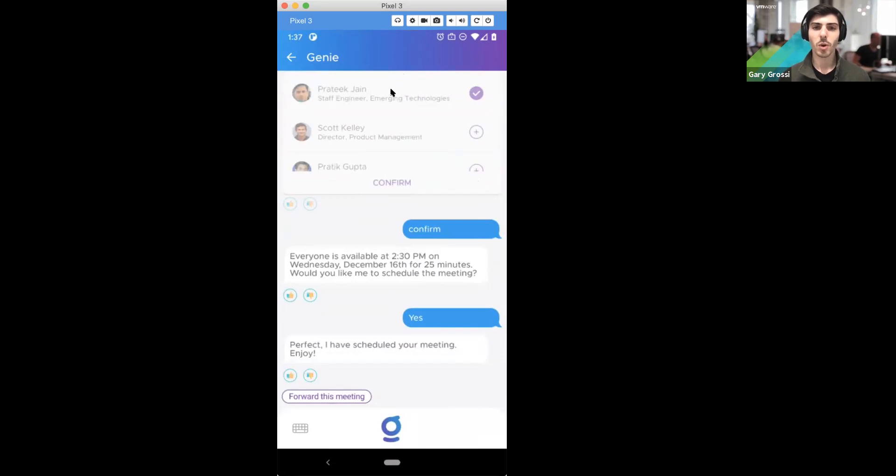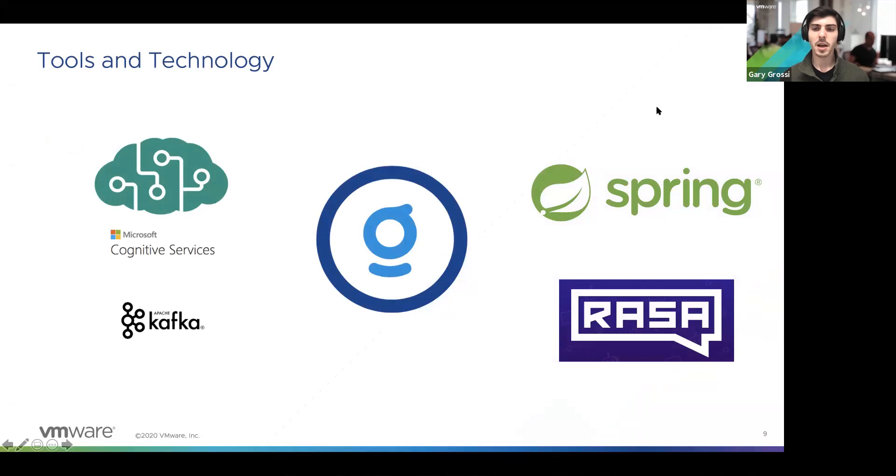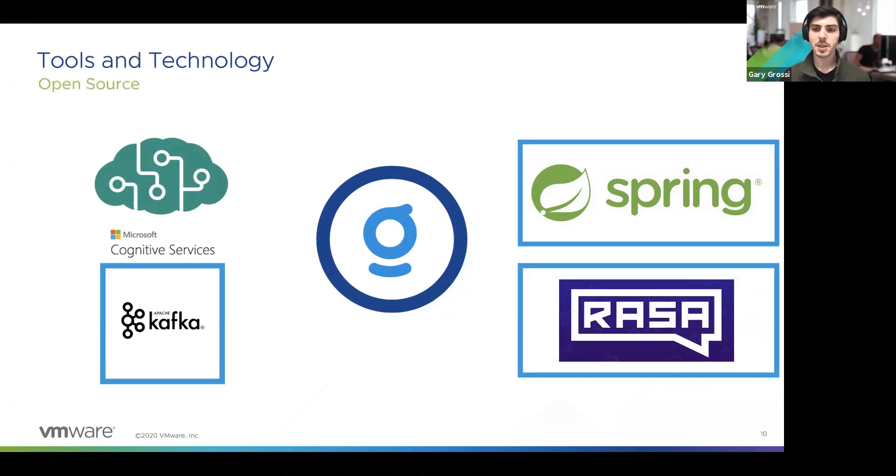Those are a few examples of how Genie works. Now I'll talk about the technology, especially the open source technology used to power this application. The main technologies are Spring, Rasa, and Kafka — all open source. We also use Microsoft Cognitive Services, which is not open source. The APIs and business logic for Genie are written in Spring, an open source Java framework maintained by VMware. The core machine learning and conversational bot functionality is powered by Rasa. We also use Duckling and Apache Kafka for streaming events and streaming data.